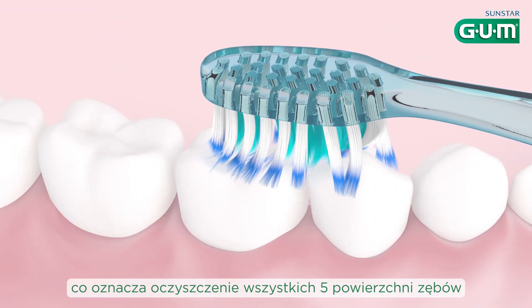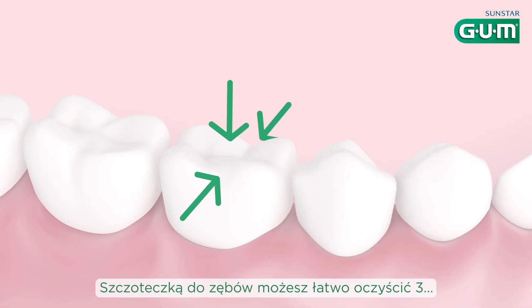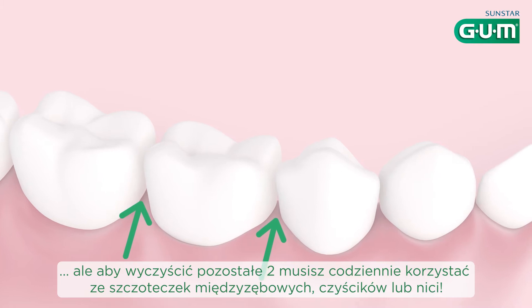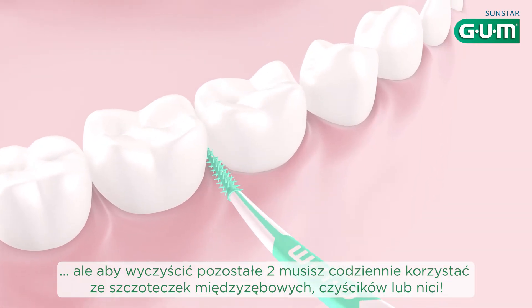Complete? Yes, which means cleaning all five tooth surfaces. With a toothbrush, you can easily clean three. But to clean the remaining two, you need to use an interdental brush, pick or floss every day.